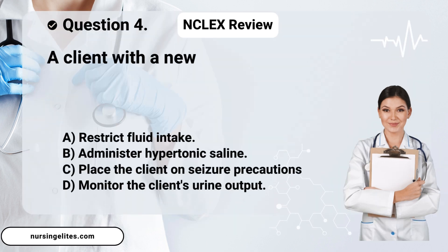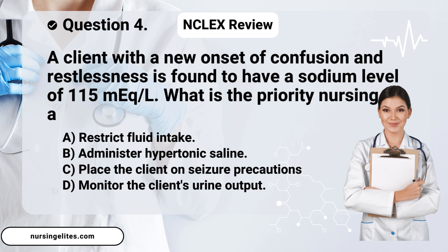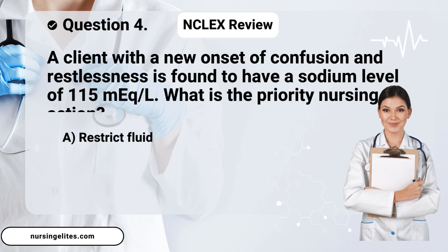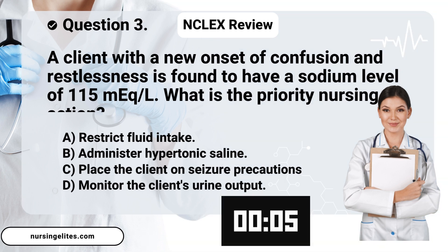Question four. A client with a new onset of confusion and restlessness is found to have a sodium level of 115 mEq/L. What is the priority nursing action? Is it A, restrict fluid intake; B, administer hypertonic saline; C, place the client on seizure precautions; or D, monitor the client's urine output?